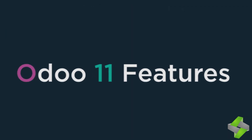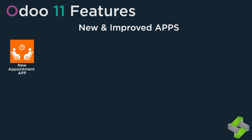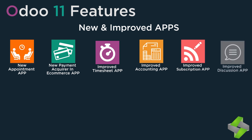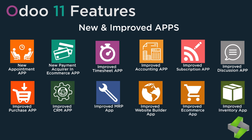Let's discuss all the updated features one by one along with its applications. New and improved apps include: New appointment app, New payment acquirer e-commerce app, Improved timesheet app, Improved accounting app, Improved subscription app, Improved discuss app, Improved purchase app, Improved CRM app, Improved MRP app, Improved website builder app, Improved e-commerce app, and Improved inventory app.